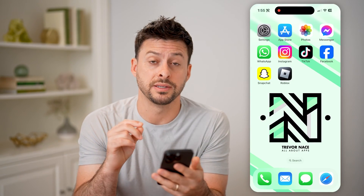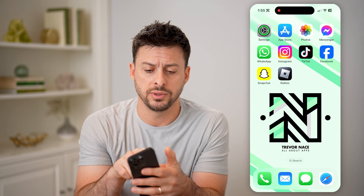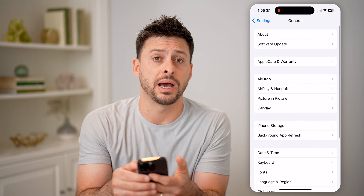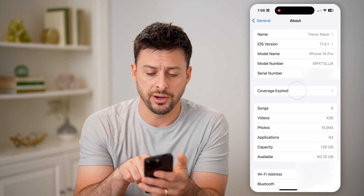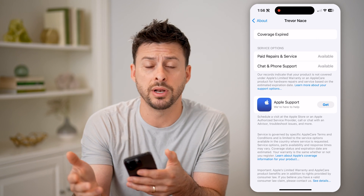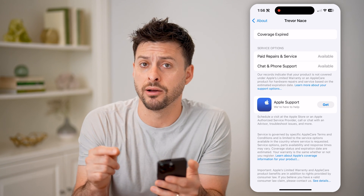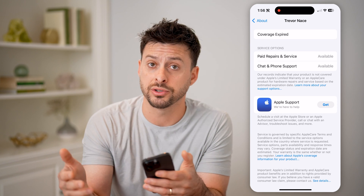There are two different methods that you can take. The first one is on that iPhone. Go into Settings, scroll down a bit and tap on General, and then About at the very top. On here you can see coverage — if you do have coverage, maybe a limited warranty or the full AppleCare Pro, it will show you exactly when that coverage will expire. And that is one year from the purchase date.